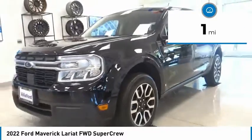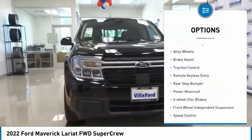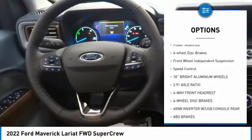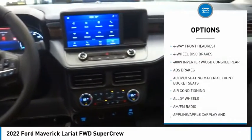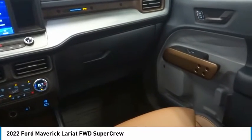This vehicle has less than 100 miles. Here are some of this vehicle's great options: electronic stability control, alloy wheels, brake assist, traction control, remote keyless entry, rear step bumper, power moonroof, four-wheel disc brakes, front wheel independent suspension, and speed control.